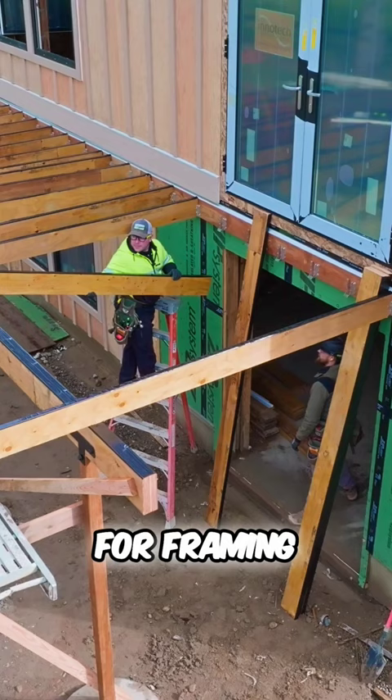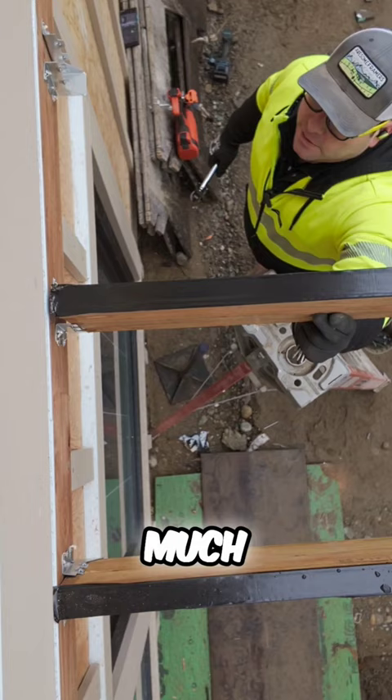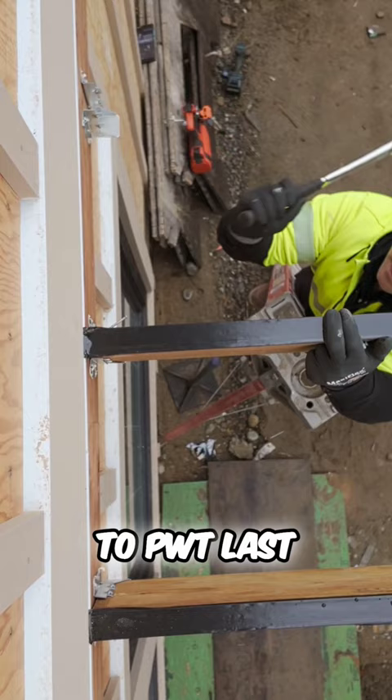We all use kiln dried wood at this point for framing. Think back to the old days of pond dried — what we called green material — much, much heavier, and as it dries out it has a tendency to twist, to split, and it's ugly. I reached out to PWT last fall because we had two decks coming up and I wanted to try out their treated LVL.